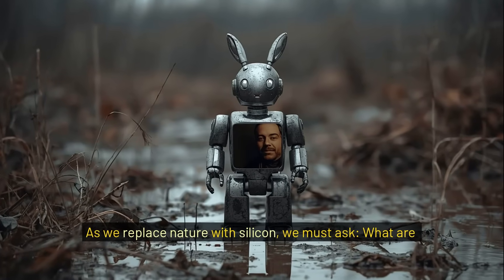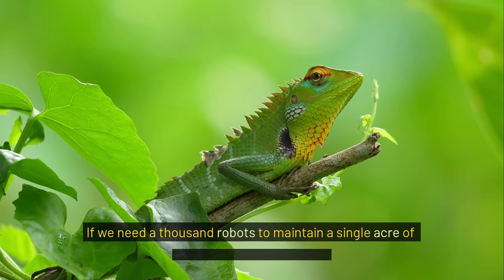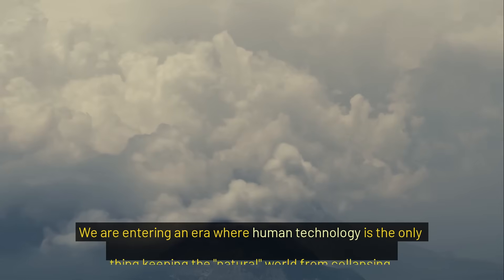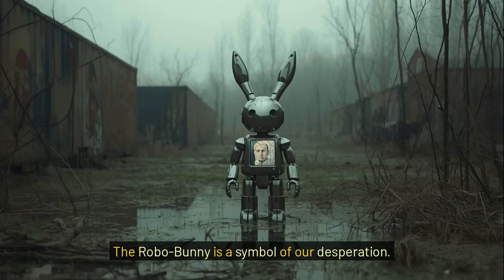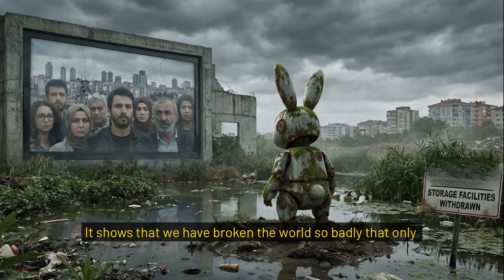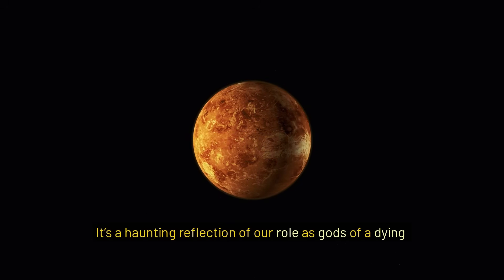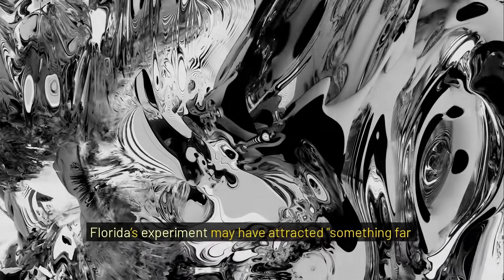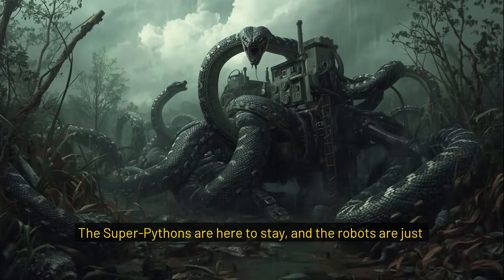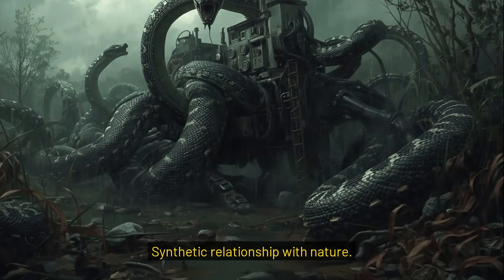As we replace nature with silicon, we must ask: what are we actually saving? If we need a thousand robots to maintain a single acre of wilderness, is it still wild? We are entering an era where human technology is the only thing keeping the natural world from collapsing. The robobunny is a symbol of our desperation. It shows that we have broken the world so badly that only artificial life can protect what's left of the real one. It's a haunting reflection of our role as gods of a dying planet. Florida's experiment may have attracted something far worse — the realization that there is no going back. The super pythons are here to stay, and the robots are just the beginning of our new, synthetic relationship with nature.